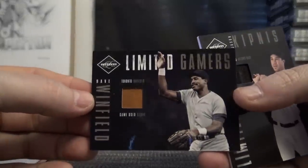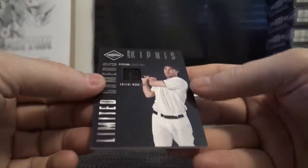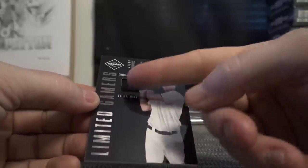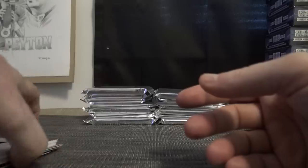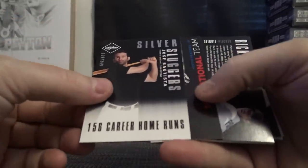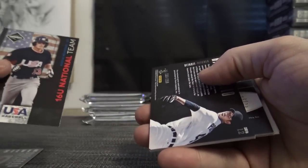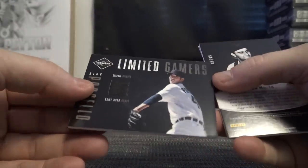Game-used glove — Dave Winfield. That was numbered to 120, and college-worn hat. Jason Kipnis — chunk of his college-worn hat, that was 71 of 99, interesting. A lot of game-worn and college-worn stuff. Jose Bautista 249. Austin Meadows numbered to 299. Rick Porcello game-used glove.